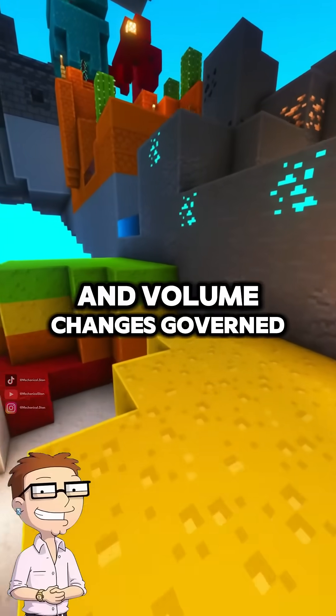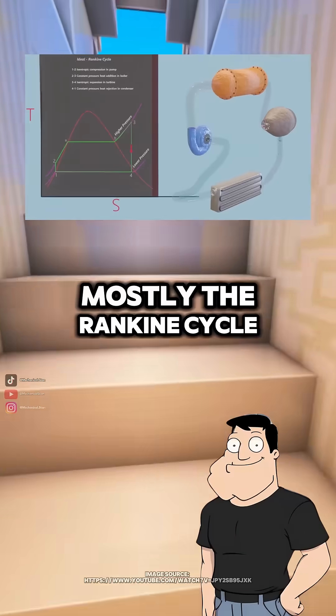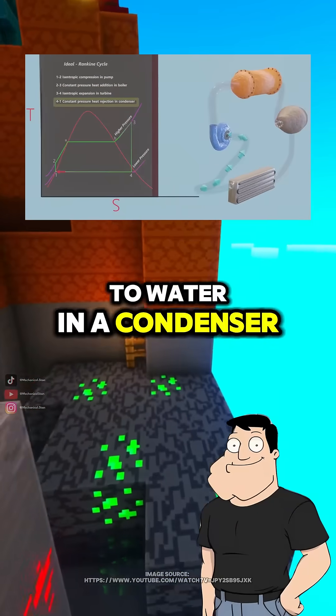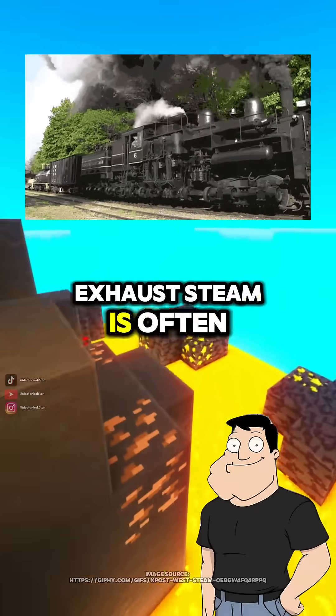So it's all pressure and volume changes governed by thermodynamics? Exactly. Mostly the Rankine cycle. High-pressure steam expands, does work on the piston, then condenses back to water in a condenser, if it's a closed-loop system. In locomotives, exhaust steam is often just vented.